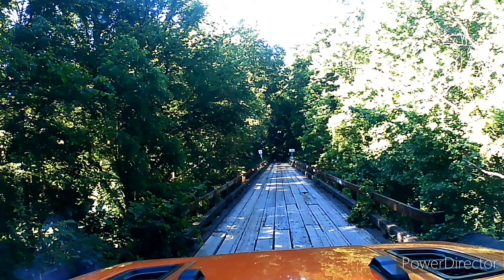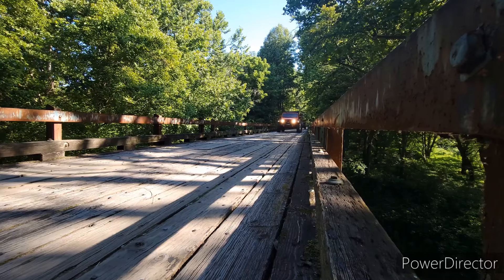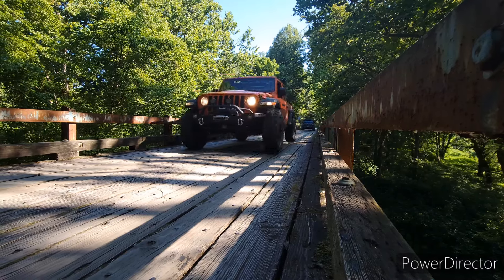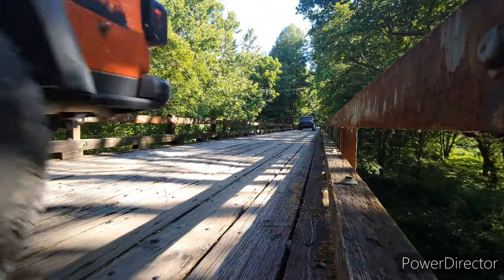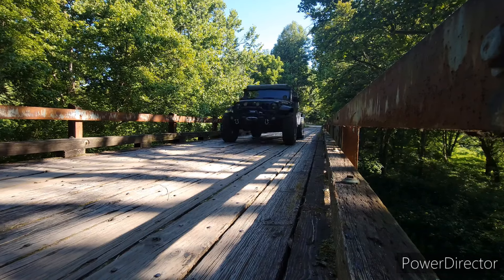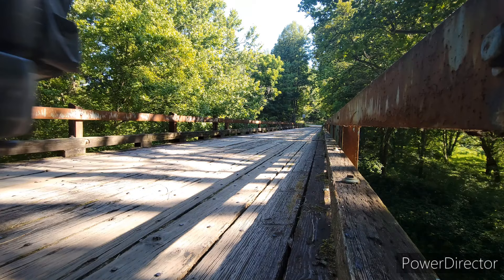This bridge makes me just a little nervous driving over it. It's plenty wide, so it's not that. But can you see those sideboards shaking? The entire bridge shakes when you drive over it. And the river below? It's got to be at least 40 feet down. Driving this is definitely part of the adventure.